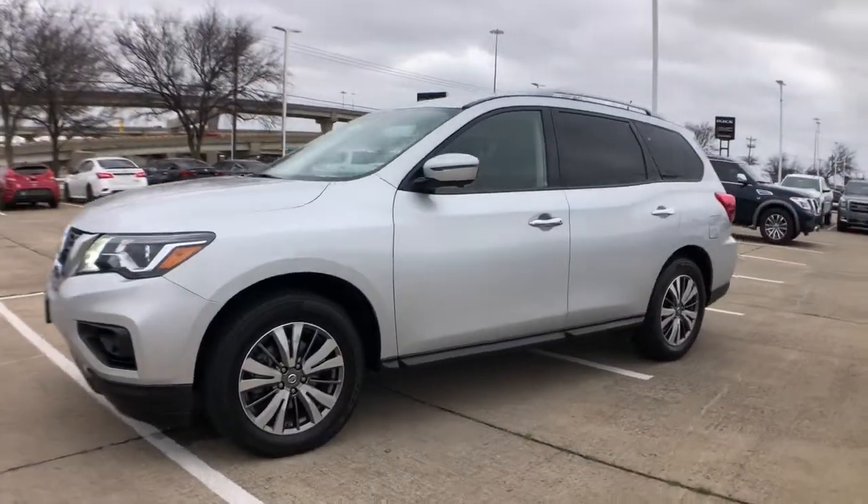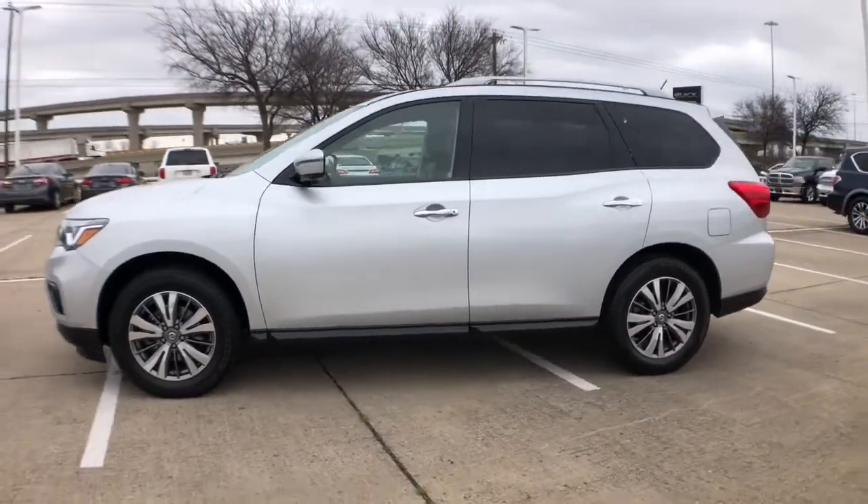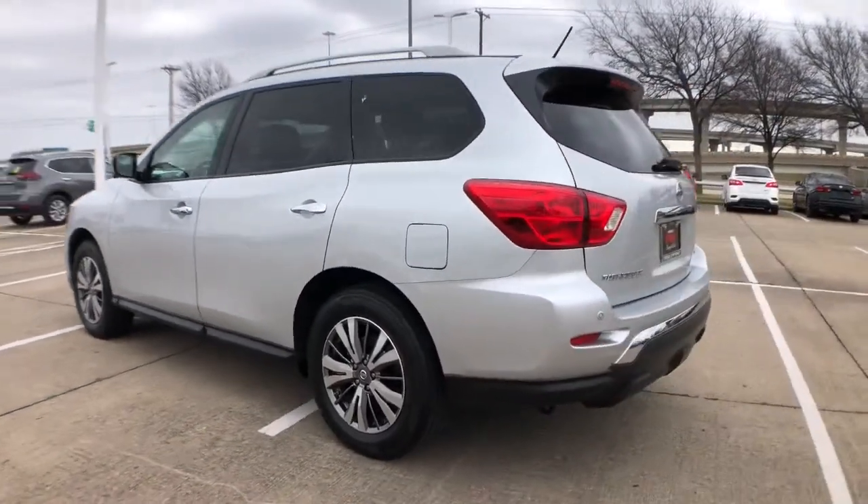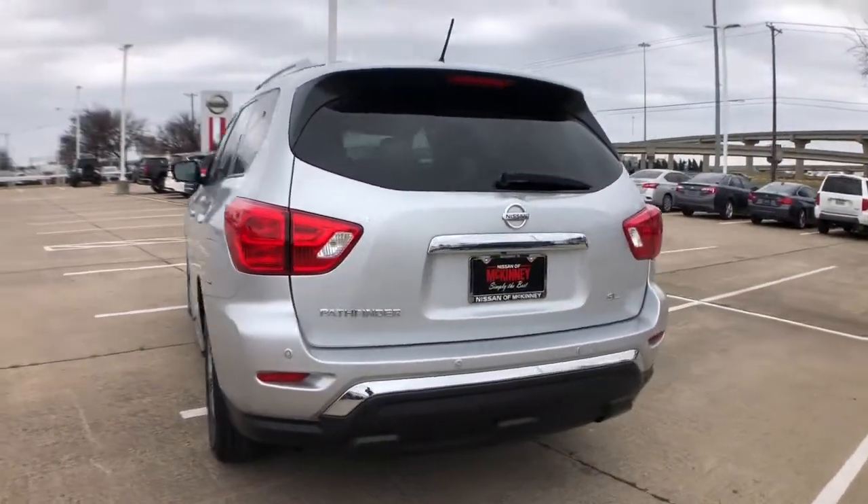Get into a car with value. 2018 Nissan Pathfinder. With less than 40,000 miles on the odometer, this vehicle provides excellent value.